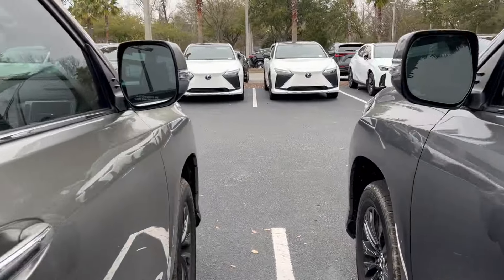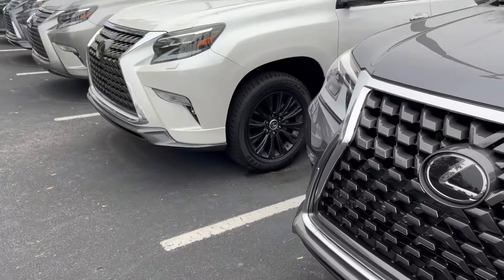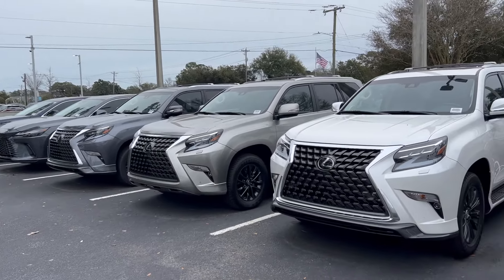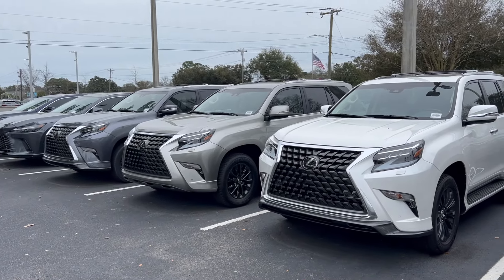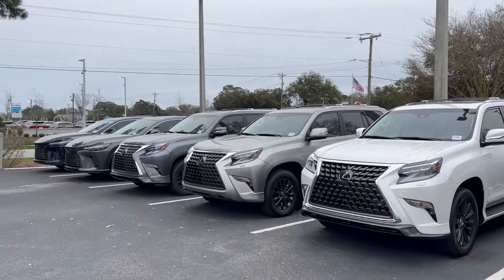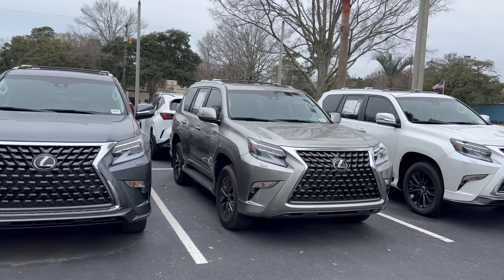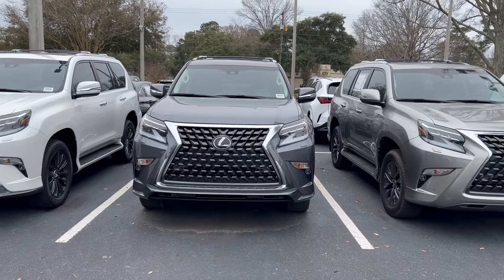As you know, the GX 460 is the last of its kind in this generation — they're going to come out with the GX 550. This dealership is not getting any more GX 460s. There are about six total here, with two more on the ground somewhere on the lot.